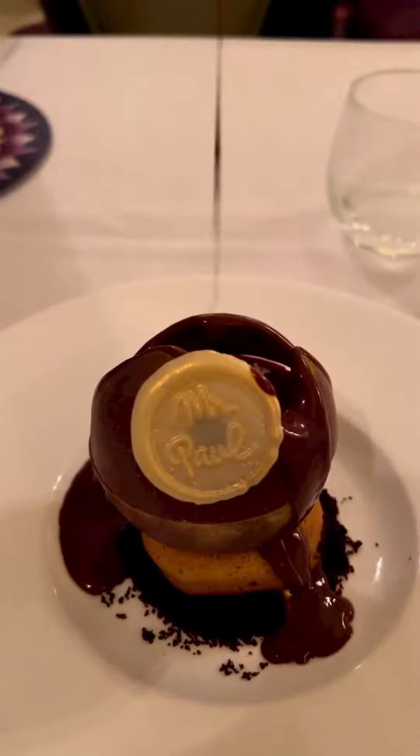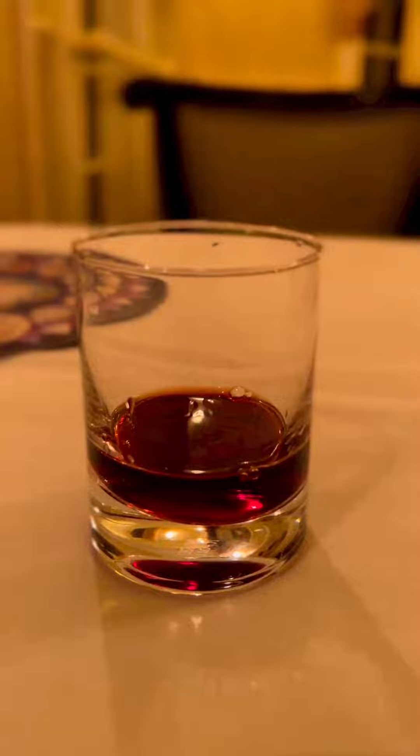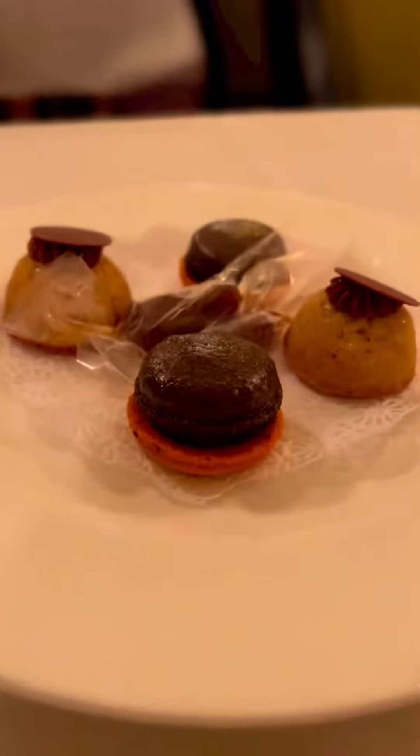My mom got a thin apple tart with almond cream for her dessert. It was good, but we both agreed mine was better. Then we got wine and a few more sweets.